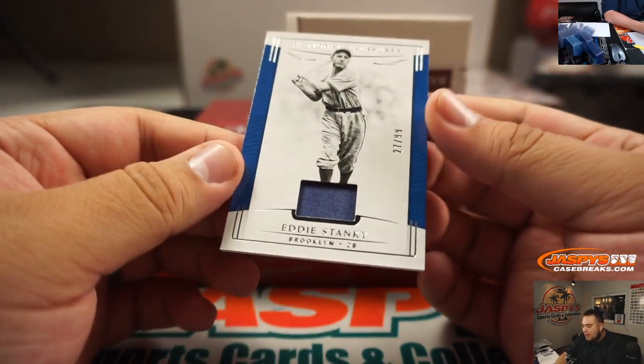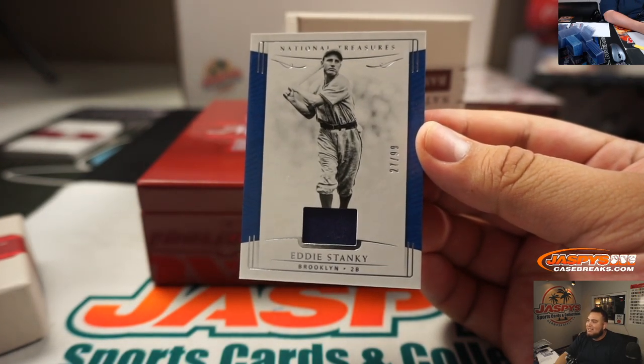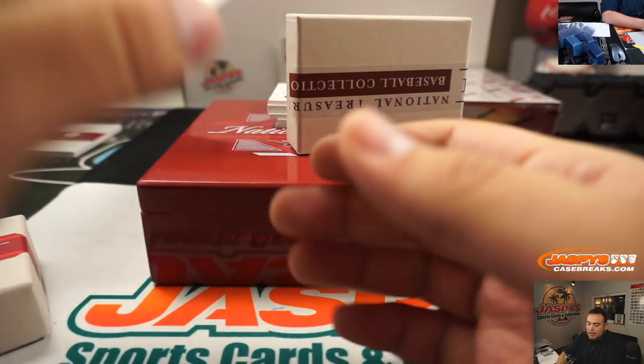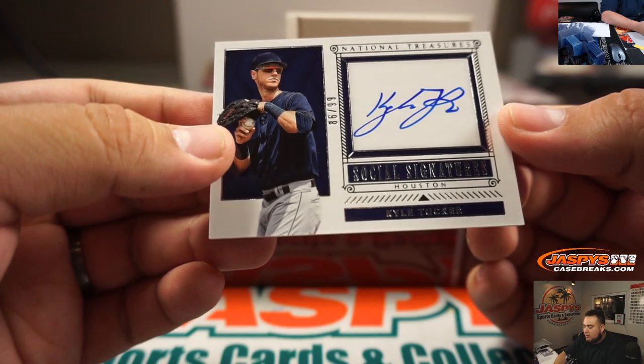And Eddie Stanky — that guy Stanky — 27 out of 99, going to Brooklyn Dodgers. Spot 7, Rick Thomas. Alright, we got an on-card autograph of Kyle Tucker for Houston, social signatures, numbered to 99.